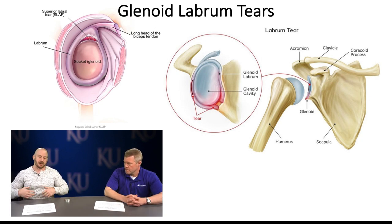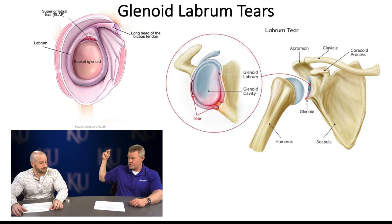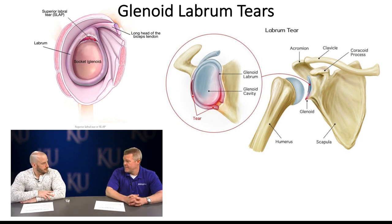If the long head ruptures, you still have the short head attached to the coracoid process, so the biceps is still technically attached proximally, plus the distal attachment below the elbow. For an older patient who just does gardening, a tenotomy might be acceptable. But for an athlete, probably not. The biceps tendon can be a significant irritant in the shoulder, which is why surgeons sometimes address it alongside a rotator cuff repair.